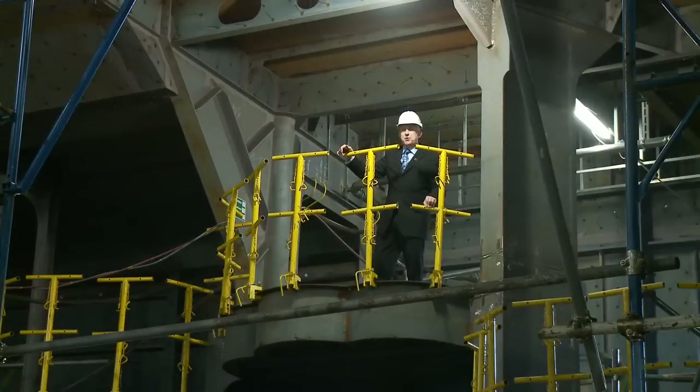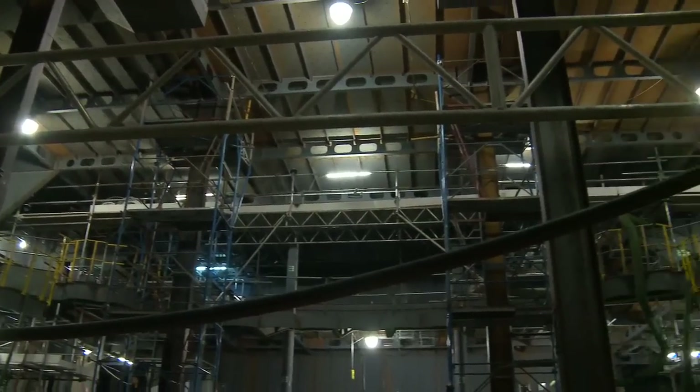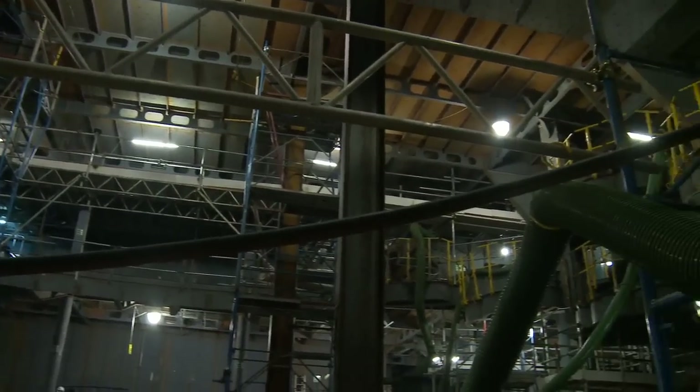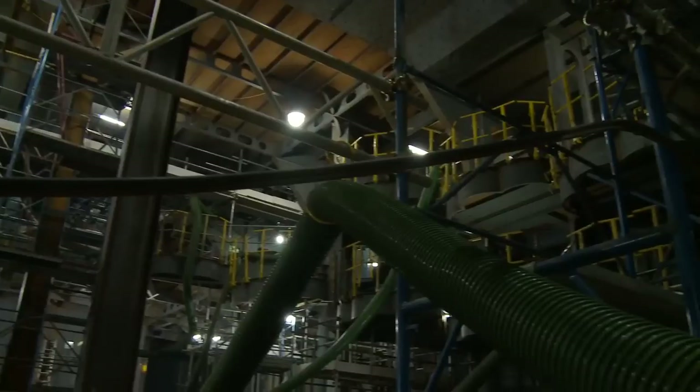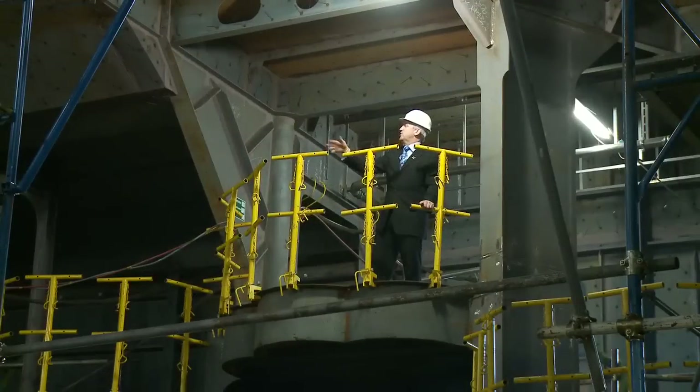The theatre will be very similar to the theatre on Queen Victoria but with different features. For example, there will be art deco flourishes and she'll be finished off with blue and gold as the main colours. It's going to be an absolutely beautiful theatre, continuing that tradition started on Queen Victoria. Let the show go on!